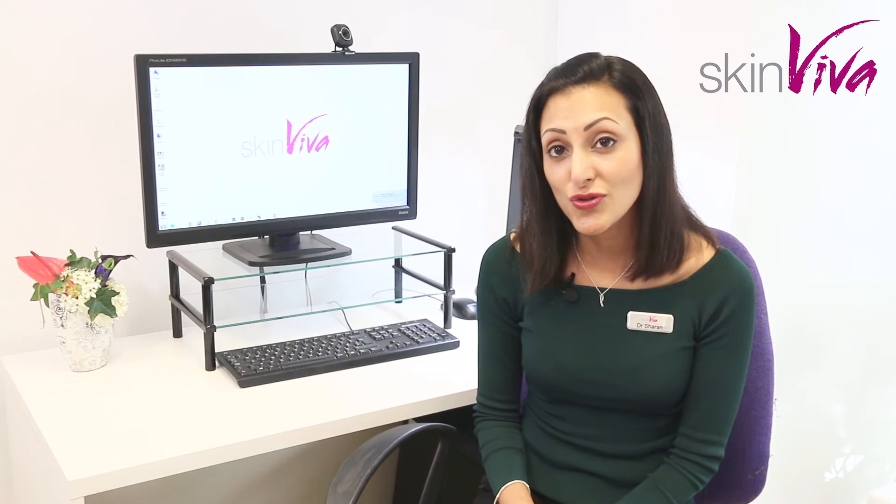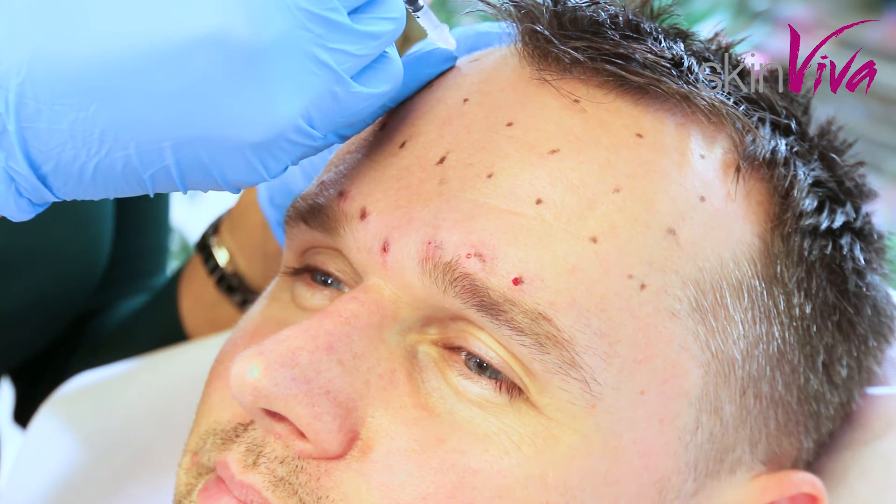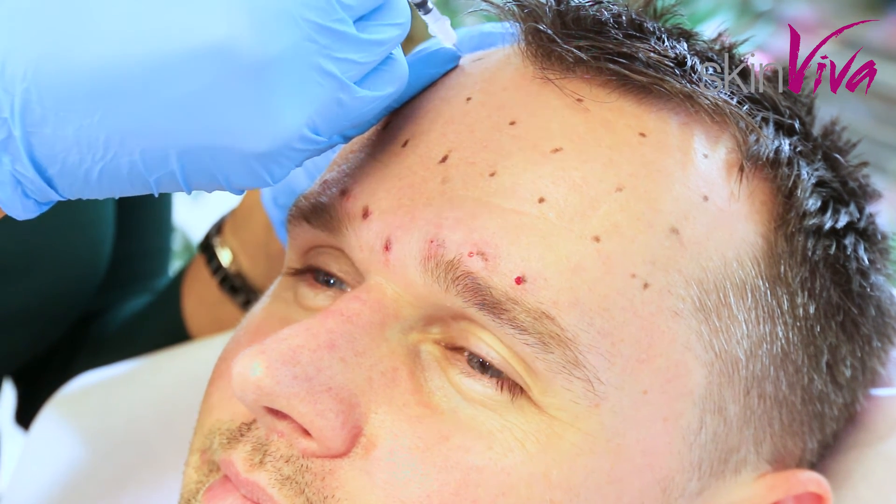Immediately after treatment you should feel perfectly fit and well, and able to go about your normal day. It's uncommon for it to cause any major issues. If you're a brand new user to Botox injections, sometimes you can feel a slight headache, which can be treated as normal with paracetamol.